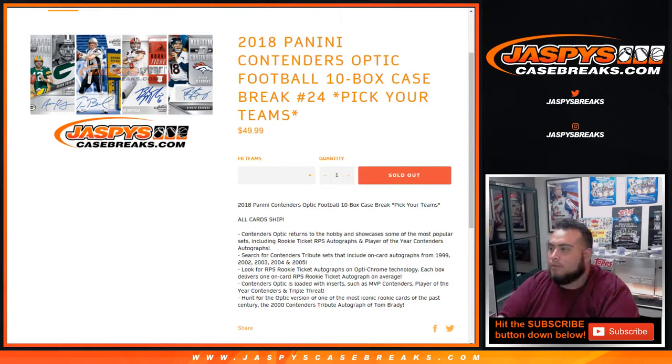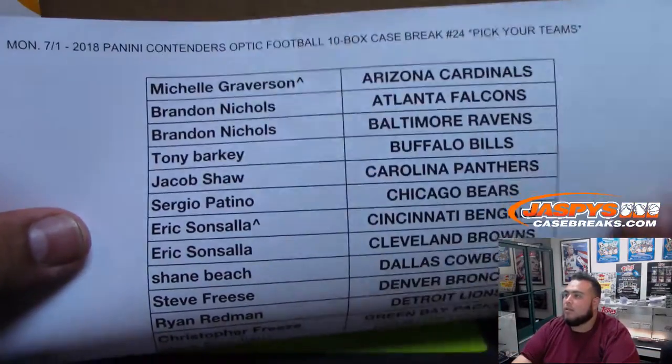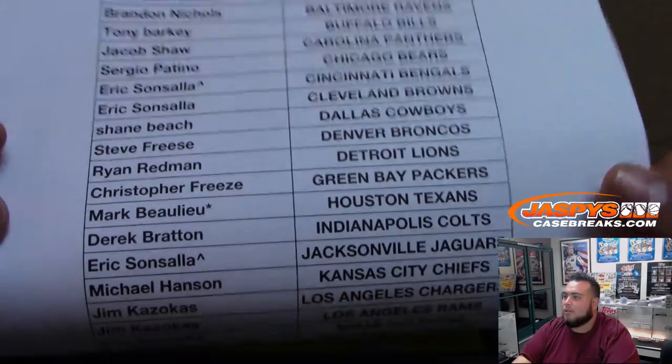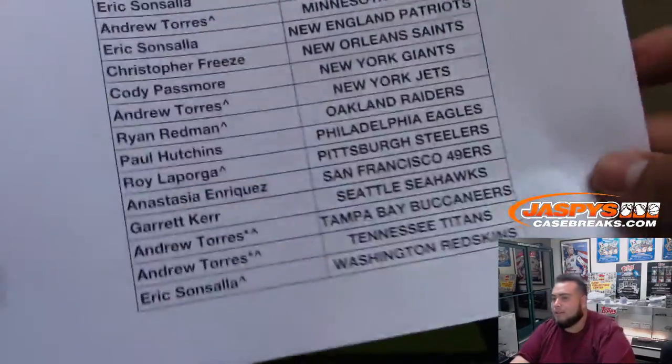So here you go — this is a pick your team break. We did do a team random. Customers want some of these teams: Mark B gets Texans, last spot Mojo all the way down to Eric with the Redskins.